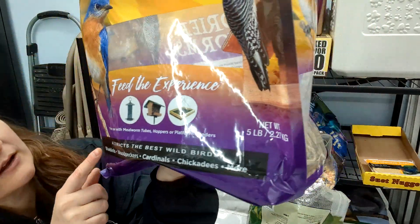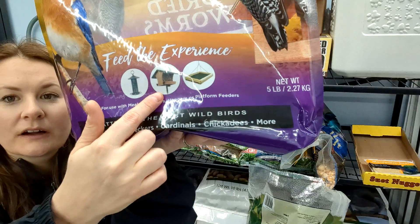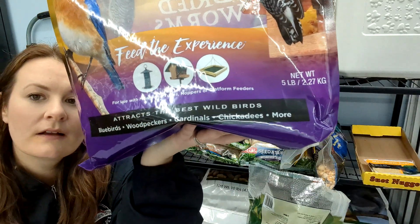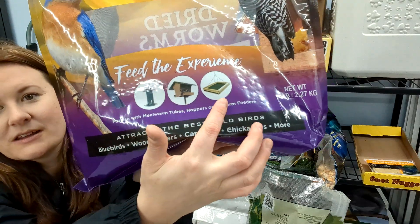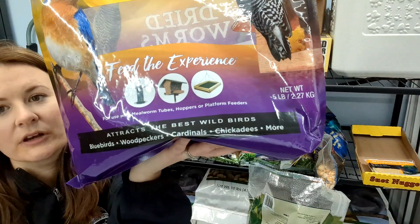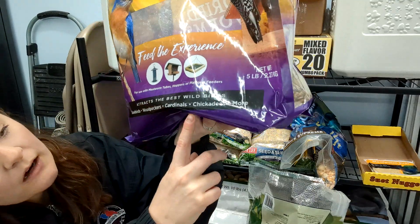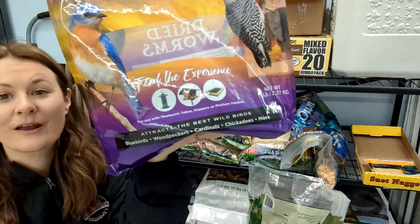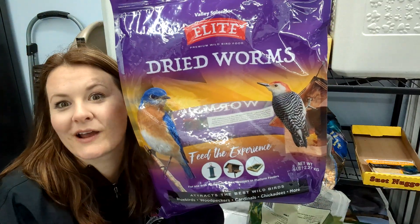On the front of the package you can see what kind of feeders it recommends: the tube feeder, the seed house feeder, and a hopper feeder. On the bottom it says bluebirds, woodpeckers, cardinals, chickadees, and more — so we're hoping to get some eastern bluebirds with this over the next couple of years.